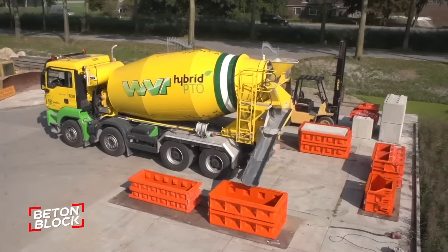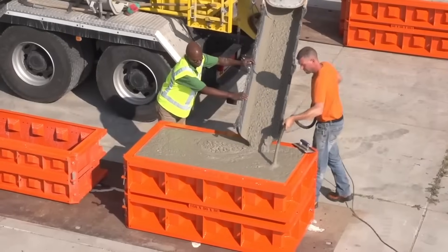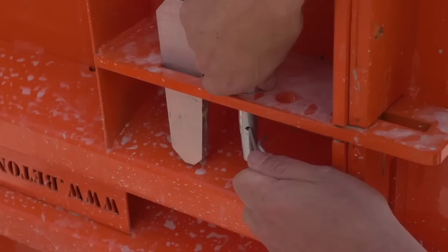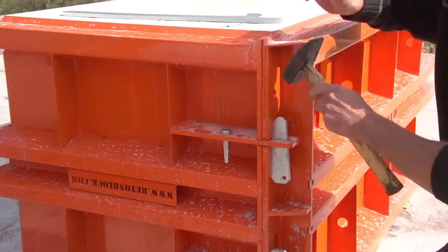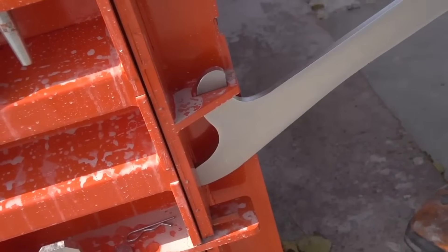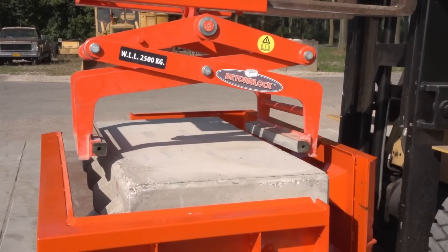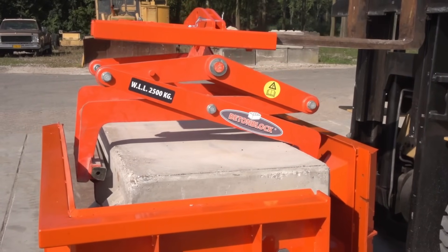BettenBlock makes producing concrete blocks simple and efficient, with a clear, hands-on process anyone can follow. It starts by placing the mold on a flat, sturdy surface — steel plates are ideal to ensure stability. Before pouring concrete, you coat the inside of the mold with a special oil. This oil prevents the concrete from sticking to the mold and guarantees clean, sharp edges on the finished blocks, giving them a professional look. When pouring the concrete, it's important to take your time and pour slowly and carefully.